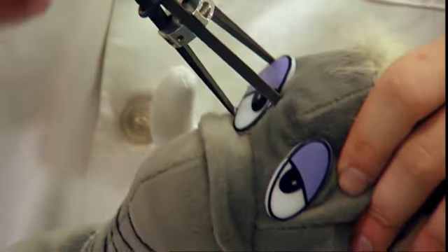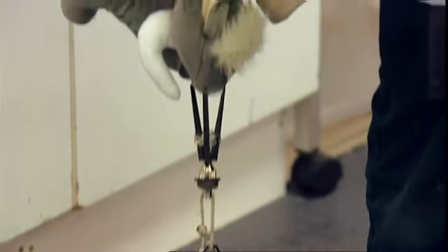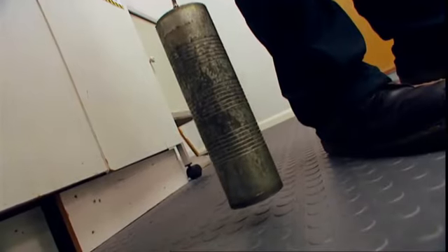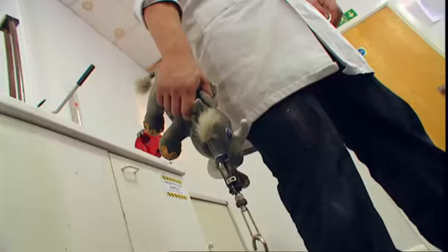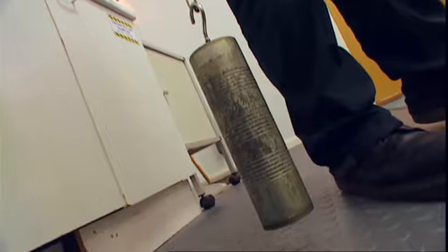A three-pronged clamp is stuck behind his eye and then a nine kilo weight is dangled from it. If the eye falls out of its socket within 10 seconds, he fails. But lucky for him, his eye stays firmly in place and he passes.